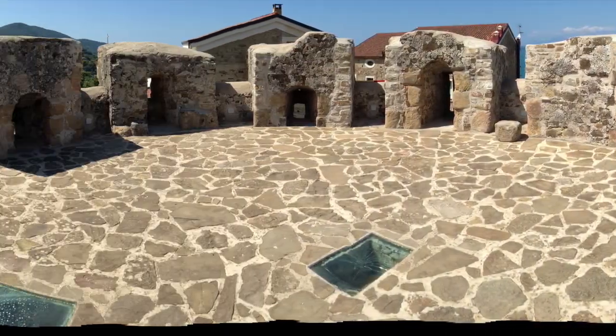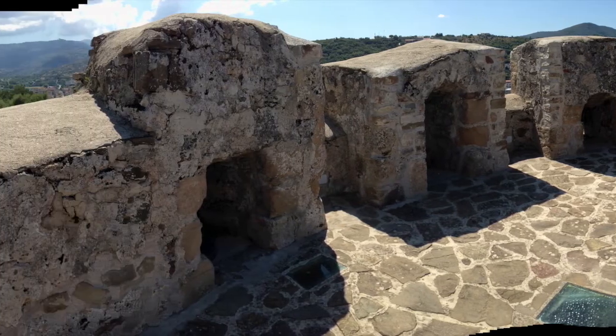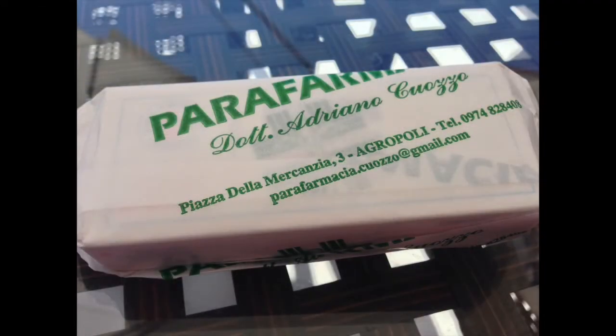Here inside, you can see the fence of the castle. Even the pharmacy wraps up what you buy like a gift.